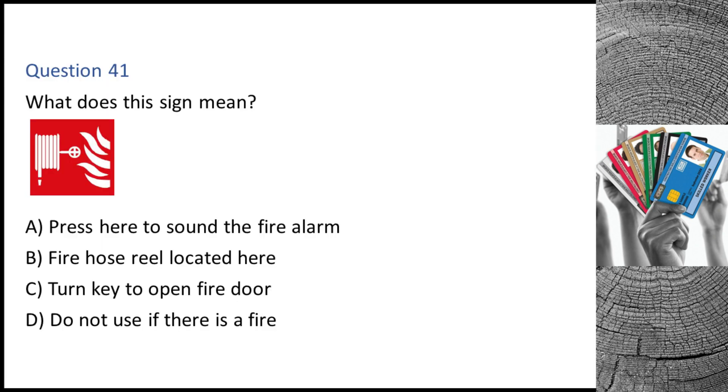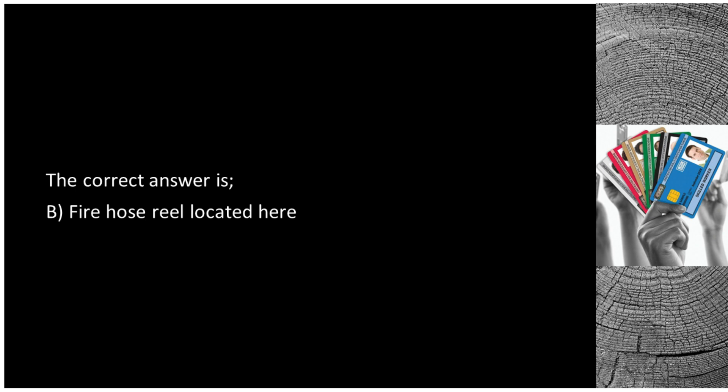Question 41. What does this sign mean? A. Press here to sound the fire alarm. B. Fire hose reel located here. C. Turn key to open fire door. D. Do not use if there is a fire. The correct answer is B: fire hose reel located here.